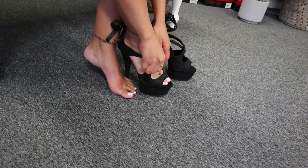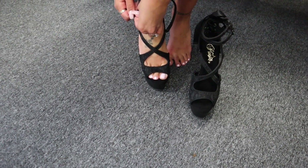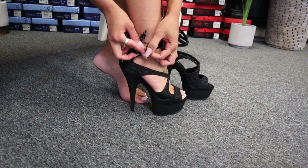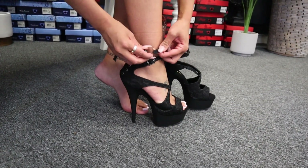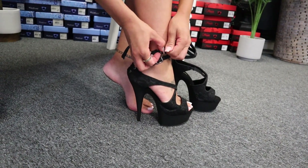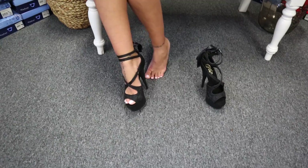A little bit firmer to begin with. These do have two buckles around the ankle. Gorgeous ribbon detail at the back.